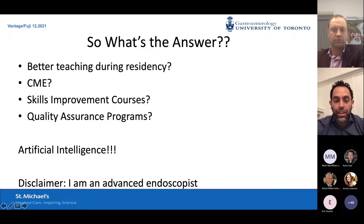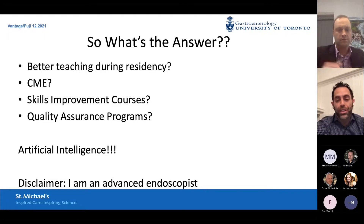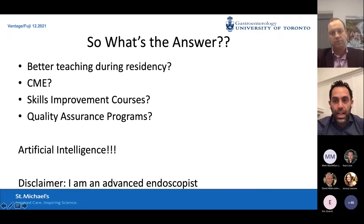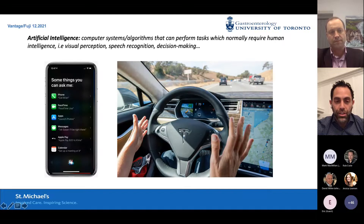My disclaimer: I'm an advanced endoscopist — a very simple-minded guy. I'm not a computer expert. I don't design AI systems. That's my disclaimer as I talk about artificial intelligence.